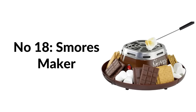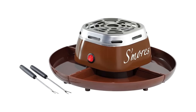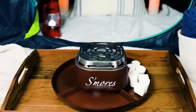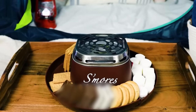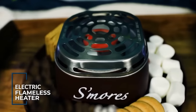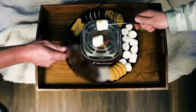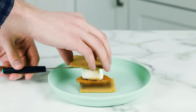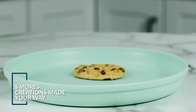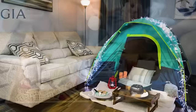Number eighteen: s'mores maker for indoor fun. Bring the campfire tradition into the comfort of your home. The s'mores caddy gives you all the equipment to make perfectly roasted s'mores every time. The electric flameless heater requires nothing but an outlet — forget the hassle of cutting wood and open flames. This stainless steel portable unit is built with safety in mind.